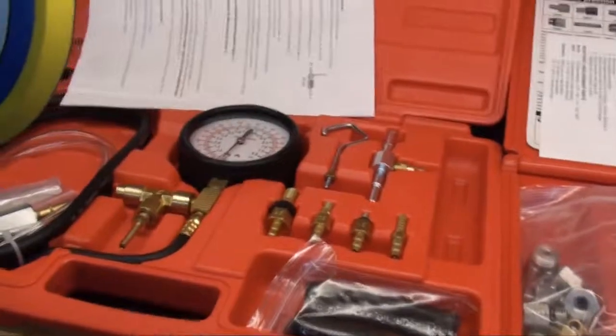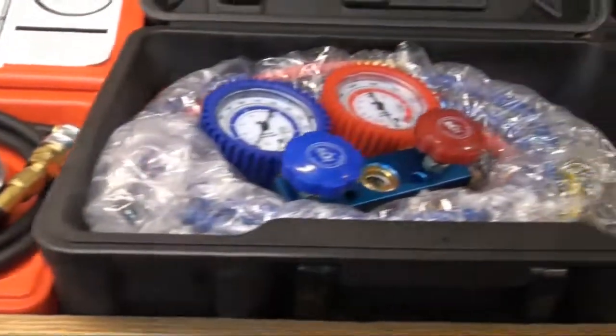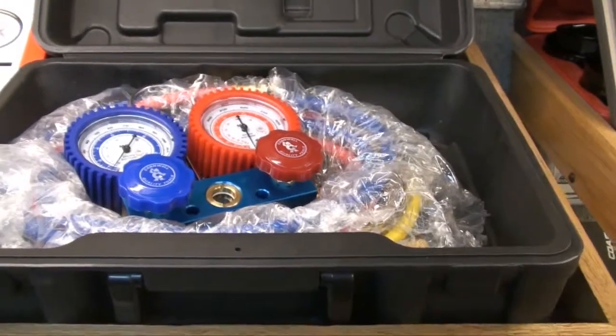I've got some gauges for checking A.C. and refilling A.C. systems. I've got some air tools hanging on the ceiling above them.